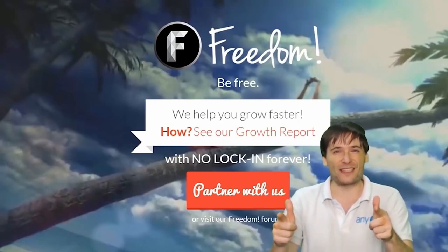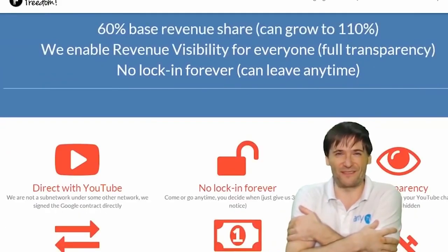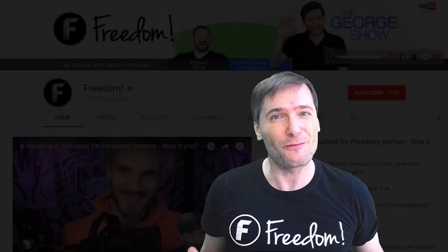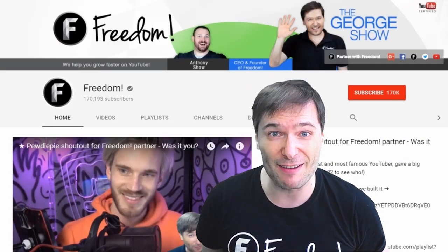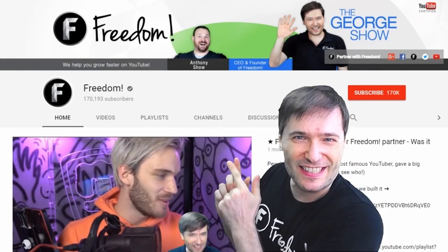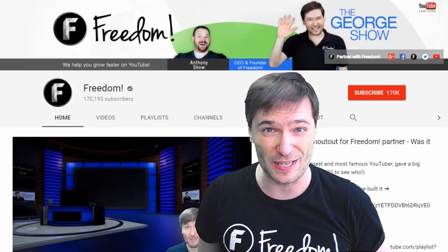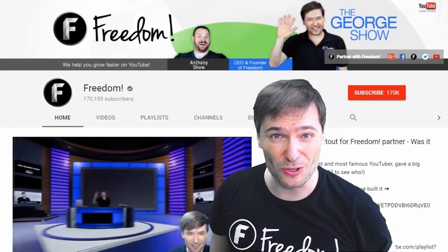You are part of it. We are all part of it, and we're all growing together. To get more George, click that big F — that will subscribe you to Freedom Central, home of the George Show. And PewDiePie gave one of you, Freedom Family, a big shout-out. Click that video to see the shout-out and to see our new 3D sets for you. And click that video to see what YouTube recommends you watch next.